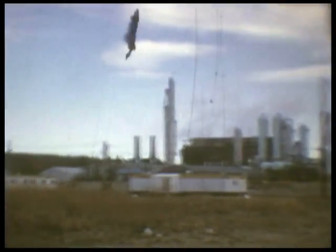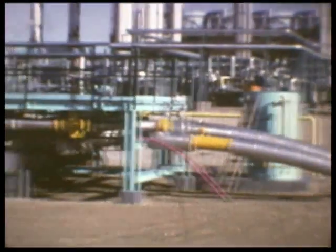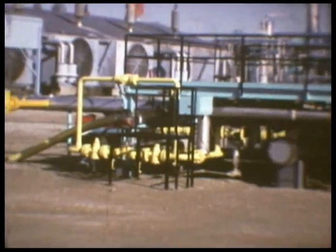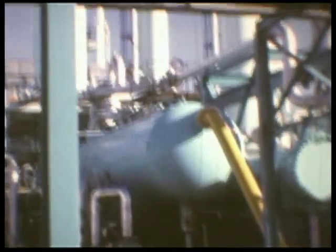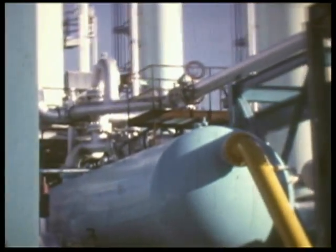The pipelines gathering raw gas for the plant converge at the inlet header. Remotely controlled safety valves can block the flow of gas to the plant in the event of a fire or other emergency. The incoming raw gas first enters the inlet separator, where the liquid hydrocarbons and water are separated from the hydrocarbon vapors.